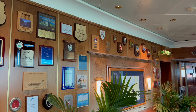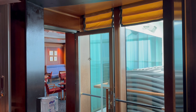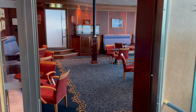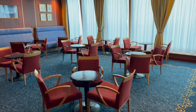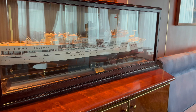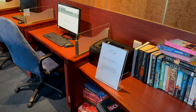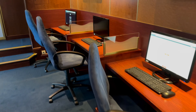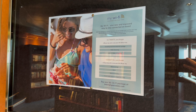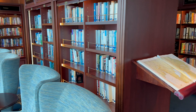Mounted on the walls are plaques of the ports that Aurora has previously visited. The first space here is the Uganda Room — an elegant room primarily used for private parties and weddings, named after the SS Uganda which served as a hospital ship during the Falklands War. And opposite is the ship's library, which has a wide selection of books, comfy seats to read them in, and details of the Wi-Fi package should you wish to purchase it.